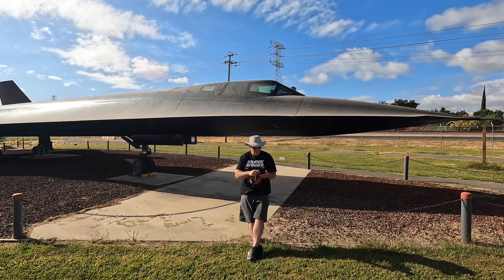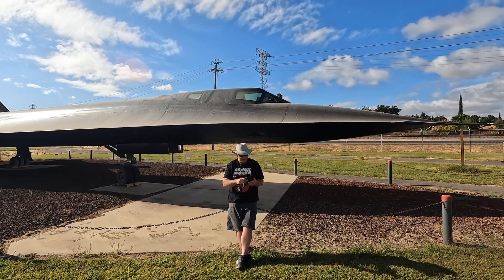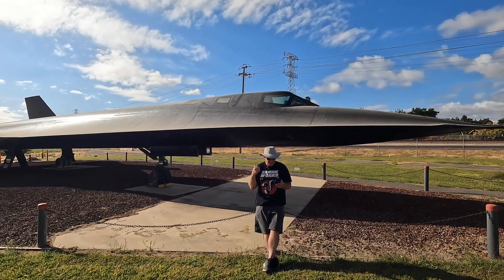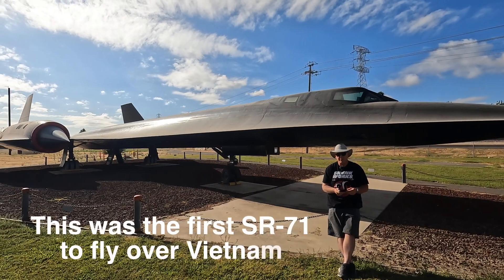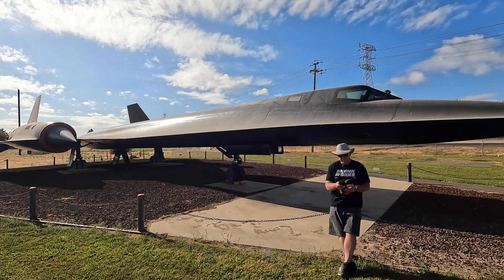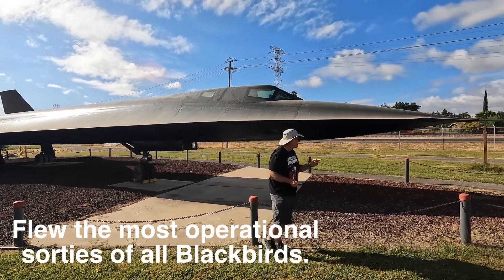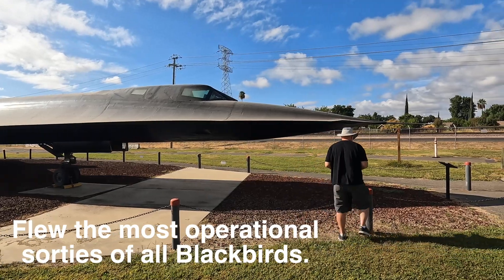Over its career, number 960 flew a total of 2,669.6 hours — that's really quite a lot. This is one of the birds that would have flown over Vietnam. With 2,600 hours, this was an in-service bird that would have done a lot of reconnaissance missions. You can kind of tell that because it's got the latest stuff on it — they changed a few things over the years.